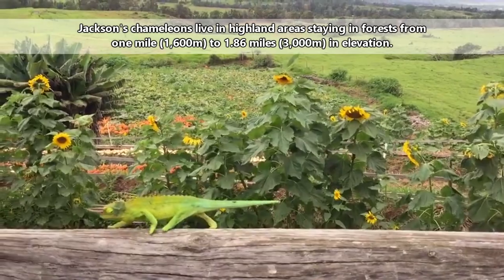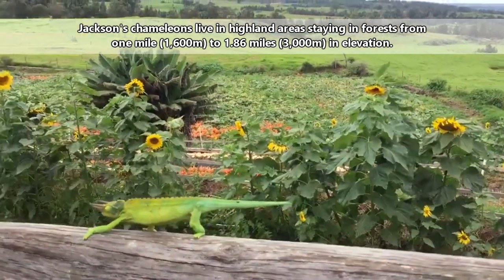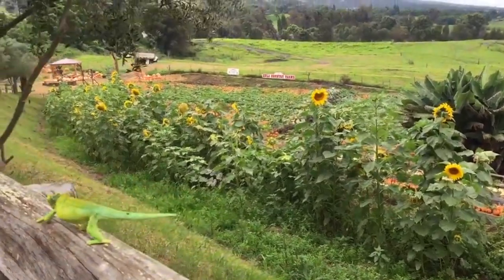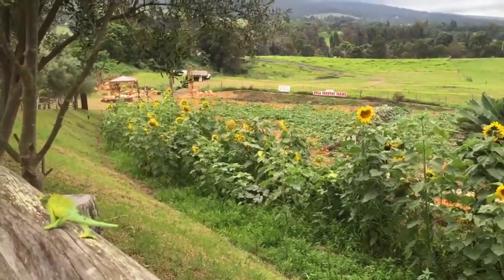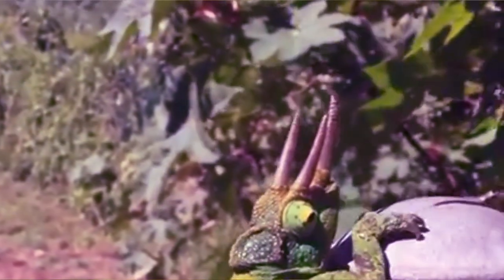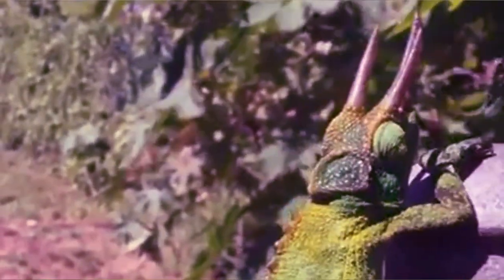These lizards are typically found in highland areas, staying in forests one mile or higher in elevation. They do also live in man-made settings, like agricultural fields and suburban areas, as long as there is adequate foliage and food.